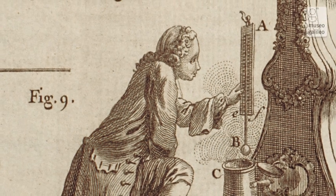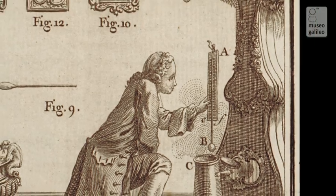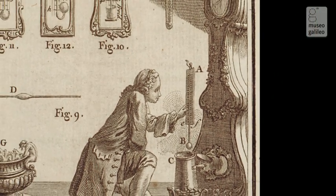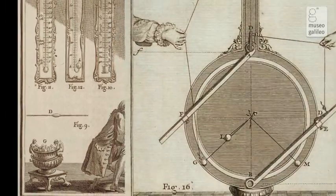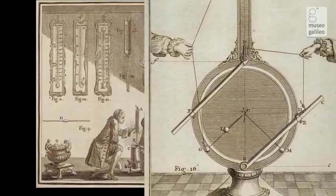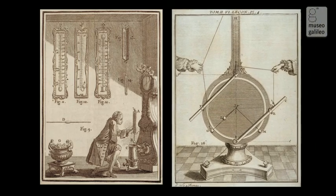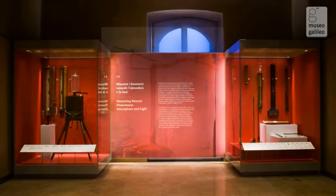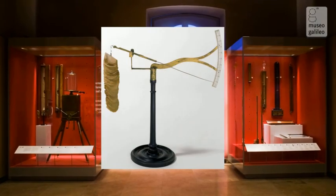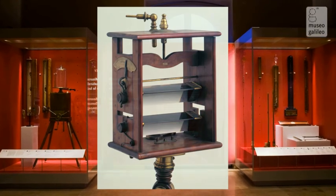The triumph of the experimental method in the 17th century and the development of new instruments led to rapid progress in the study of natural processes, demonstrating the laws that govern them and revealing phenomena imperceptible to the senses. This room contains instruments used for atmospheric measurements, for studying the phenomena of light, and for microscopy.